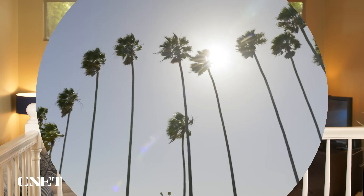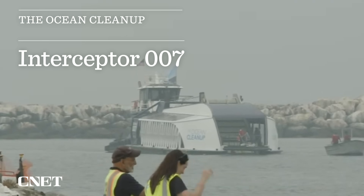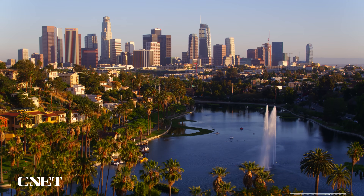Hooray for Hollywood! The Ocean Cleanup is installing a James Bond-themed interceptor codenamed 007 in Los Angeles, California.